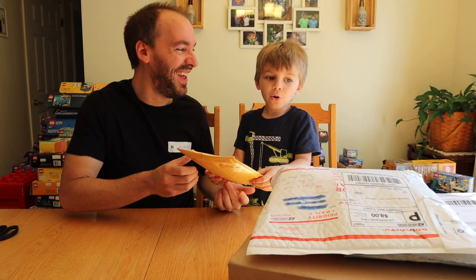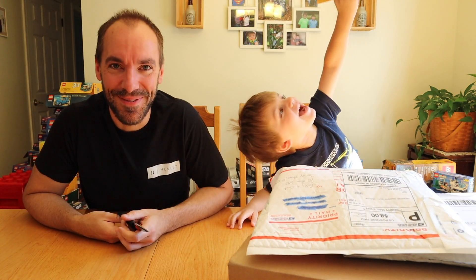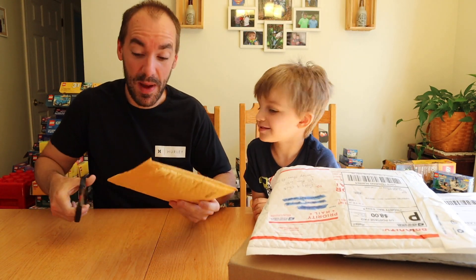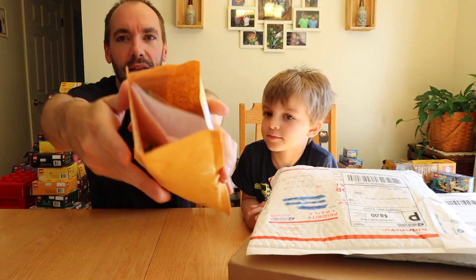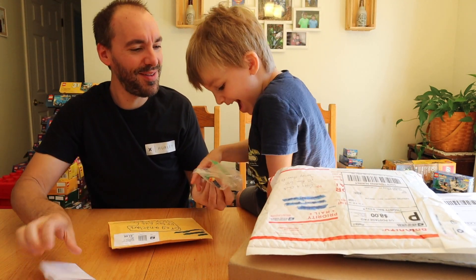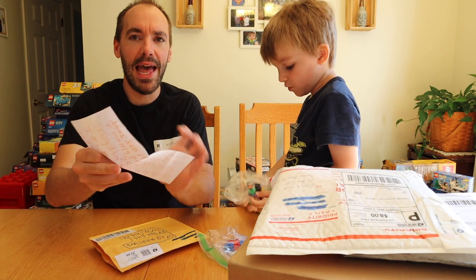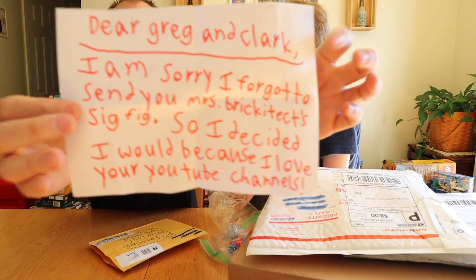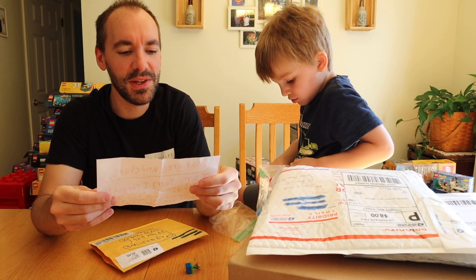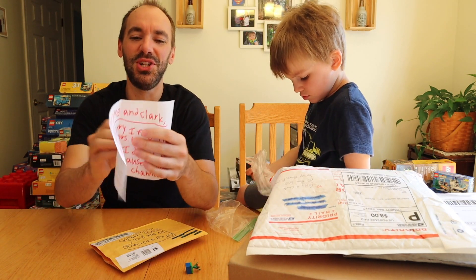We're starting with this little package. We got to make this one somewhat quick because Pap's coming over and we're leaving for Lowe's. We've got a mini finger in there, another little build, and a letter. It says: "Dear Greg and Clark, I am sorry I forgot to send you a Mrs. Brickatech sig fig, so I decided I would, because I love your YouTube channel."